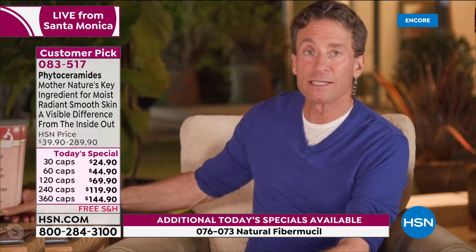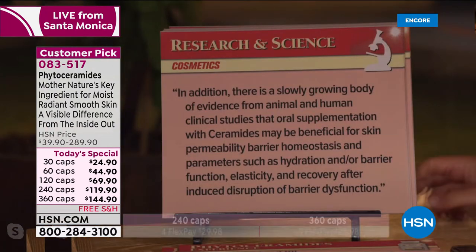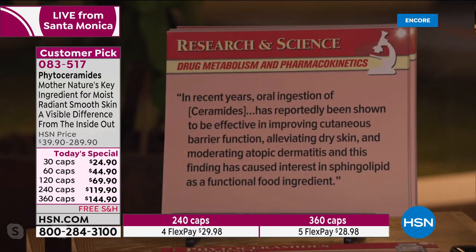The science is compelling. From the literature: 'There is a slowly growing body of evidence from animal and human clinical studies that oral supplementation with ceramides may be beneficial for skin permeability barrier homeostasis and parameters such as hydration, barrier function, elasticity, and recovery after induced disruption of barrier dysfunction.' From the journal Drug Metabolism and Pharmacokinetics. In recent years, oral ingestion of ceramides has reportedly been shown to be effective in improving cutaneous barrier function, alleviating dry skin, and moderating atopic dermatitis.